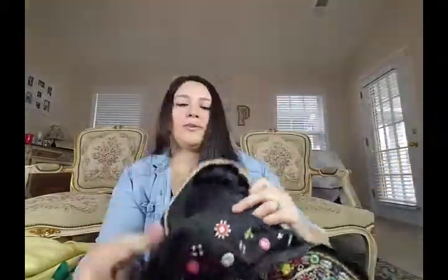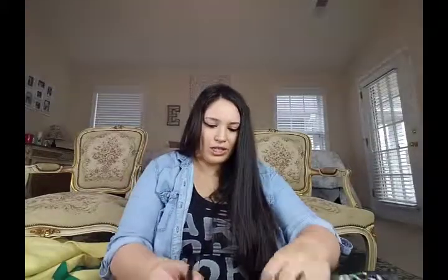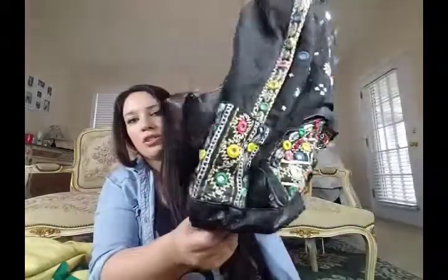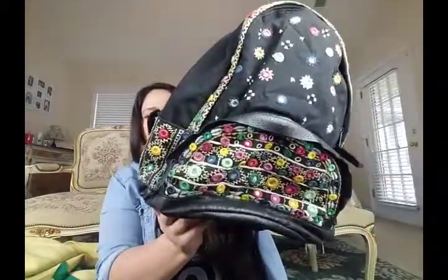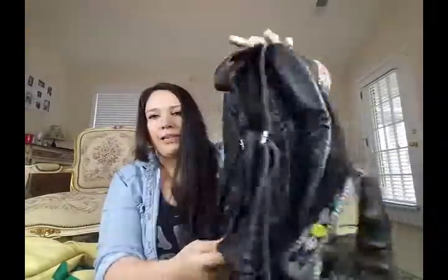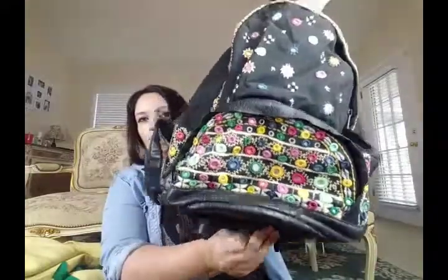And then I picked up this boho backpack by the brand Equite — or I'm not sure how to pronounce it — but it's sold at Urban Outfitters. It's just a really cute canvas embroidered boho backpack. I think the backing is pleather rather than real leather, but still, this is so cute. It would be perfect to bring for festival season. I just love it so much.